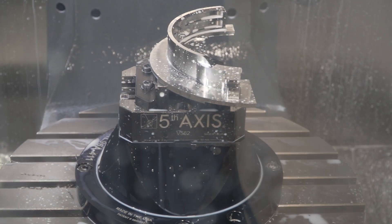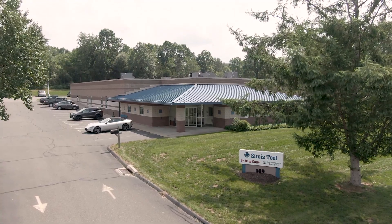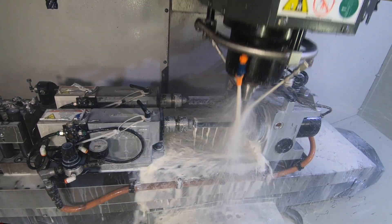My name is Alan Ordner. I'm the chief executive officer of Sir Royce Tool Company. We are in Berlin, Connecticut. We are a manufacturer of tooling, fixtures, gauges, and precision complex parts.